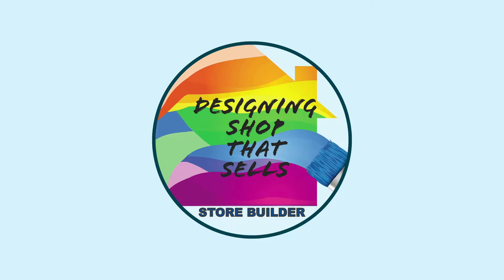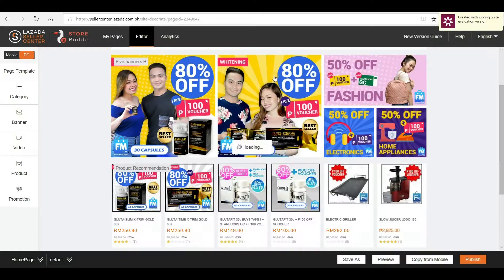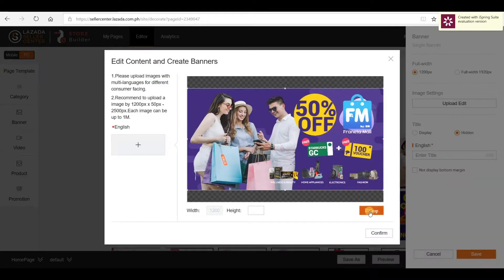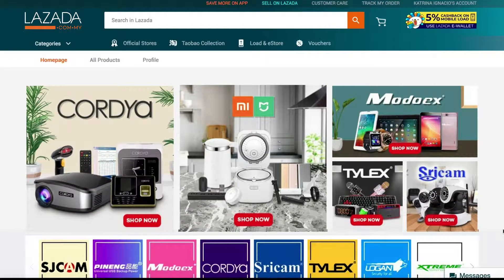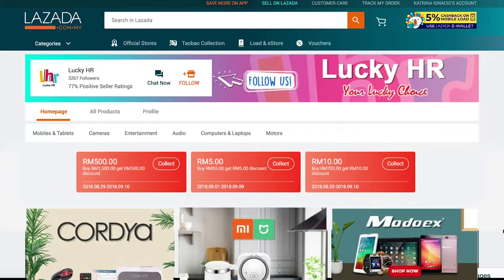StoreBuilder enables you to design your own shop easily with user-friendly templates and customized banners aligned with your branding. Build eye-catching layouts and capture your customers immediately with a showcase of your best-selling products and deals.